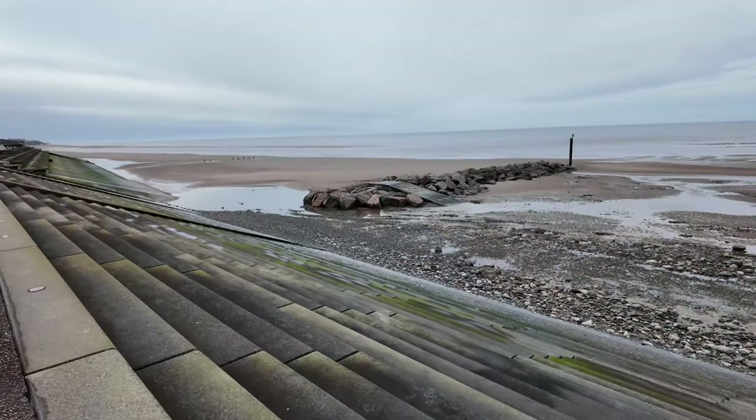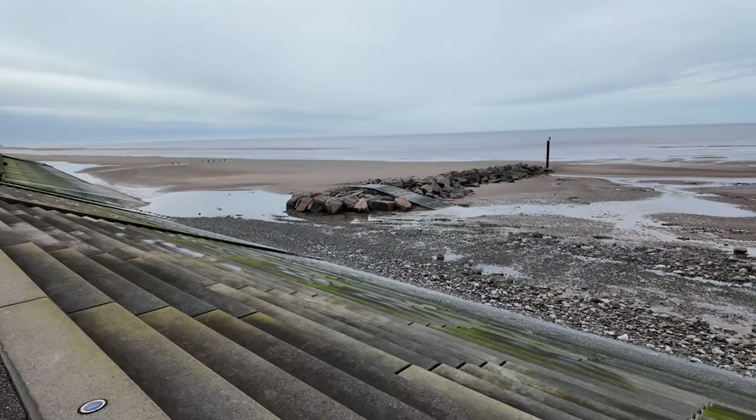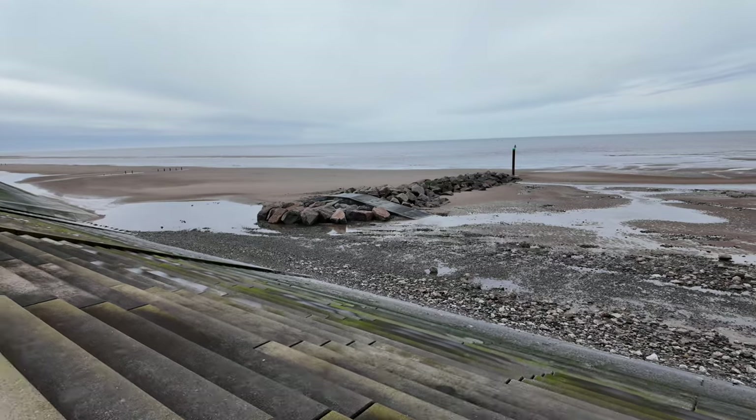Don't forget to subscribe, hit the bell for notifications, and sign up for your Visit Felt Coast email newsletter, and we will go and see what we can see on the beach today. I've not been down here for a few weeks and it looks very different already — very different in fact.